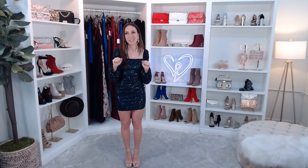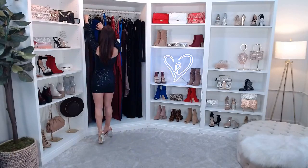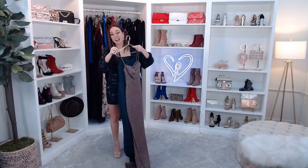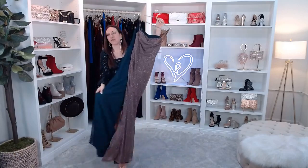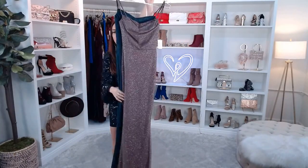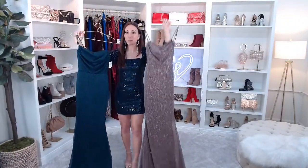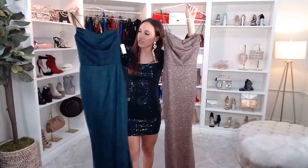We have so much to cover today — wedding guest dresses and outfits. Let me know in the comments if you're heading to a wedding in the next couple of weeks or months. Let me know what your style is and I can help you find something you'll love. Let's start off with a long dress — this one is really pretty, super sparkly. I love sparkles any time of year but especially in the winter months. This is the Addison Glitter Mesh Formal Dress.